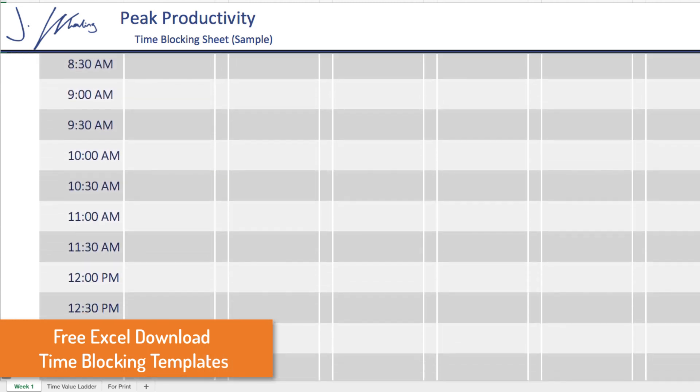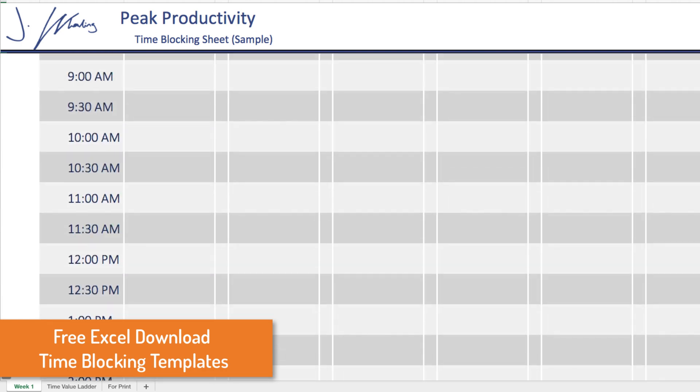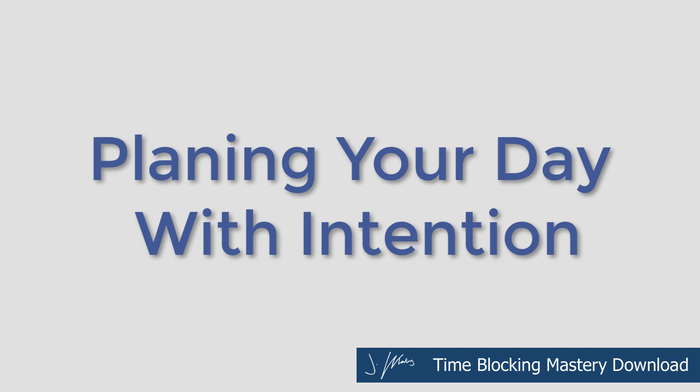What we're going to do is take a step back and I want to reveal the number one mistake that people make when it comes to time blocking and the biggest roadblock you're probably hitting. If you're not familiar, time blocking is simply strategically planning your day and giving yourself enough time to focus on what's most important.